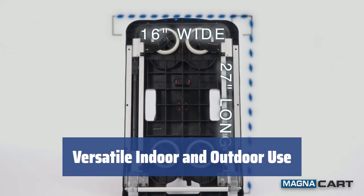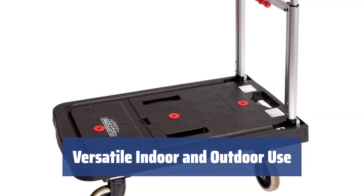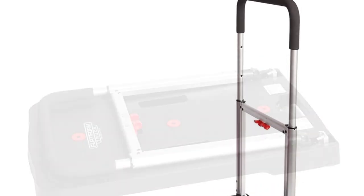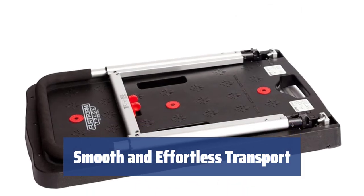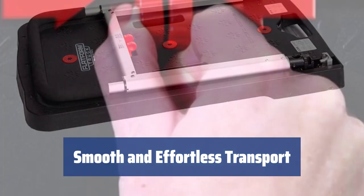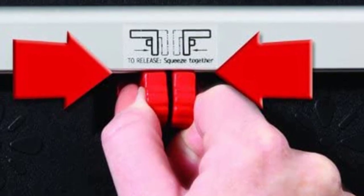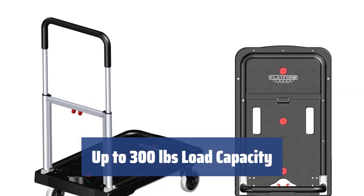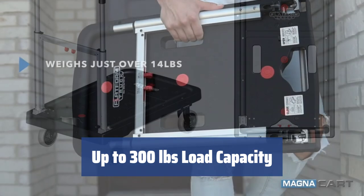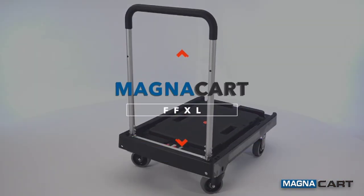The hand cart can be used both outdoors and indoors thanks to the non-marring wheels. It's a convenient tool for transporting fragile produce like glassware and beverage packs. With four swiveling wheels and a 36-inch telescopic folding handle, this hand truck dolly ensures smooth and effortless transport. Say goodbye to straining your hands or back. It can transport medium-sized loads up to 300 pounds, making it extremely useful for those who frequently need to move heavy or fragile items.